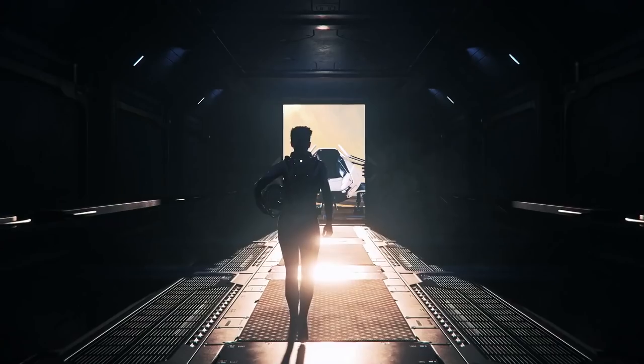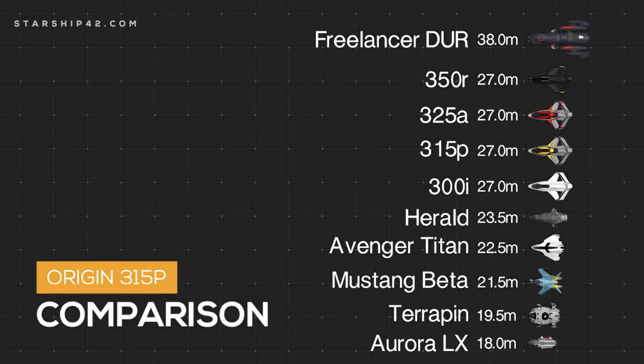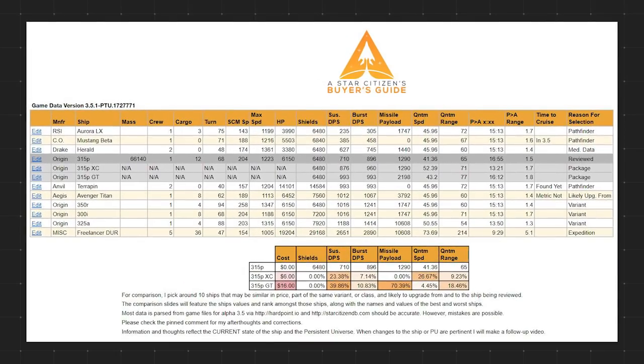With that out of the way, let's see how it compares to other ships you might be considering. For comparison, I've selected 10 ships. The Google Sheets document with the data is linked in the description. This comparison is of the base model 315P — check the Google Sheet to see how the other available customization packages compare.